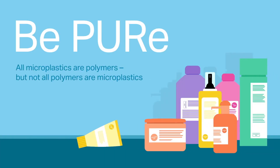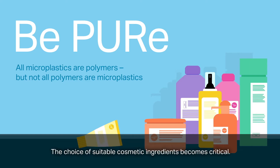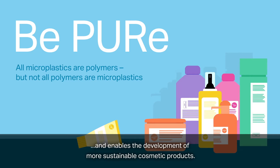Be Pure. All microplastics are polymers, but not all polymers are microplastics. Nowadays, consumers expect the cosmetic products they use to be environmentally friendly and free of microplastics. The choice of suitable cosmetic ingredients becomes critical. Liquid and biodegradable polyurethane can help to tackle this challenge and enables the development of more sustainable cosmetic products.